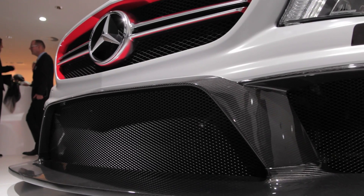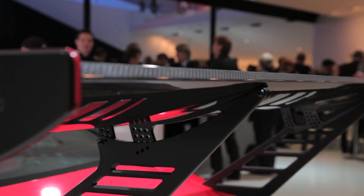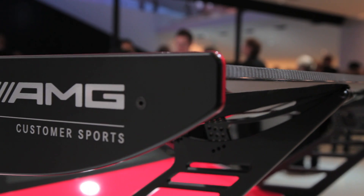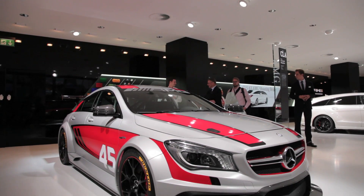Engineers achieved better aerodynamics and lower weight because several of the car's exterior parts have been rendered in carbon fiber, which has got to be the trendiest material in the automotive world right now. Personally, I prefer good old cast iron.